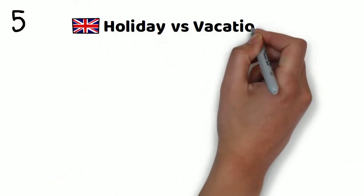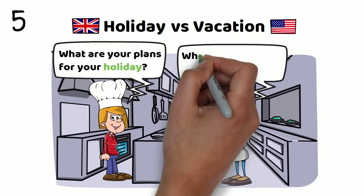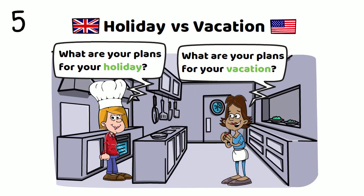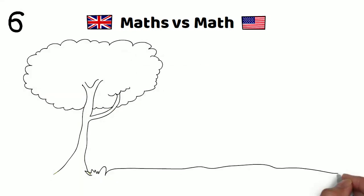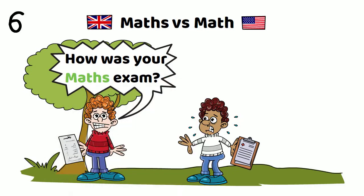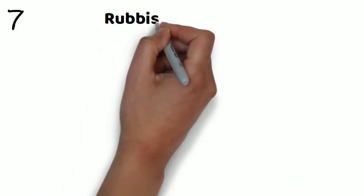Number five: holiday versus vacation. What are your plans for your holiday? Or, what are your plans for your vacation? Number six: maths versus math. How was your maths exam? Or, how was your math exam?